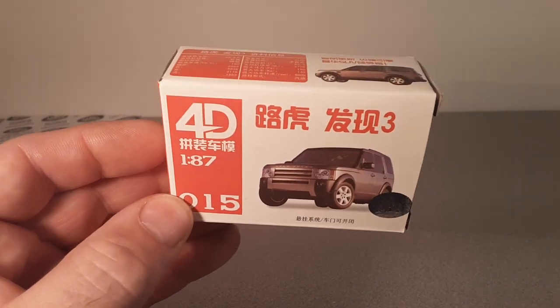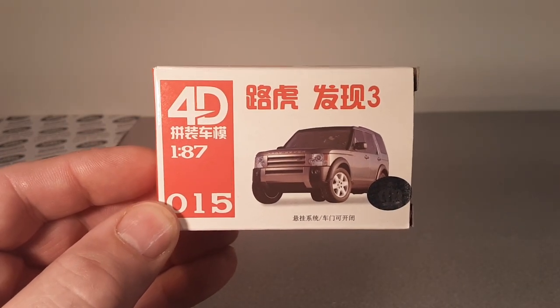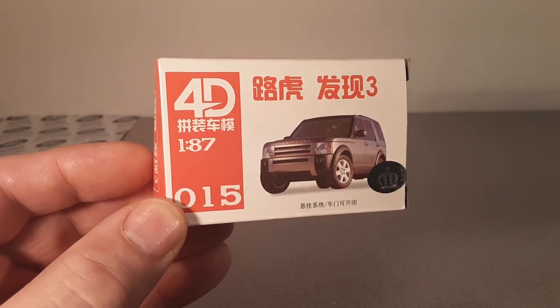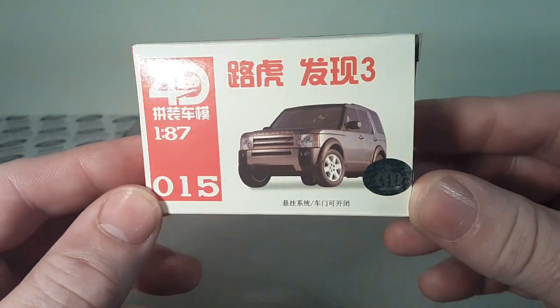G'day, g'day! Welcome to Roverland! This is your friend Dan-O! How the hunk are you today? Yeah, welcome to One-off Wednesday!